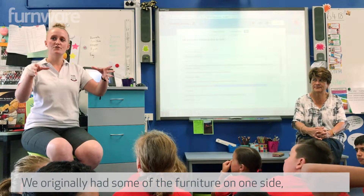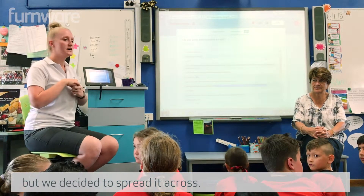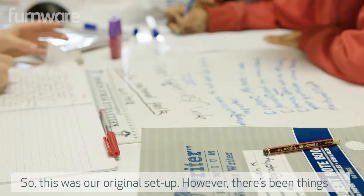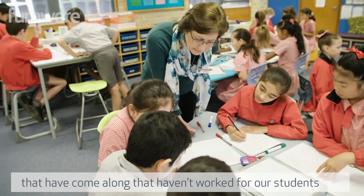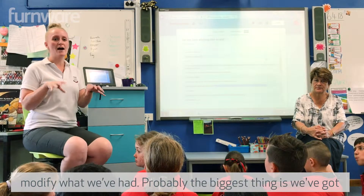We originally had some of the furniture on one side and some of the furniture I chose from last year, but we decided to spread it across. So this was our original setup. However, there have been things that haven't worked for our students and they've given us the feedback, so we are actually going to modify what we've had.